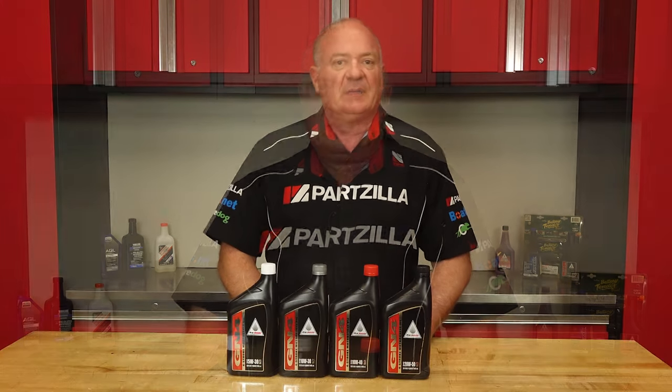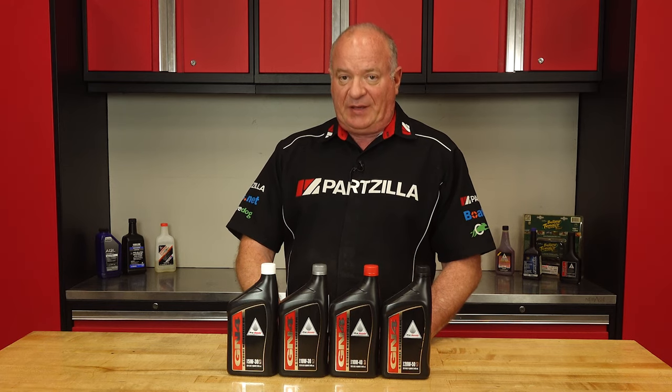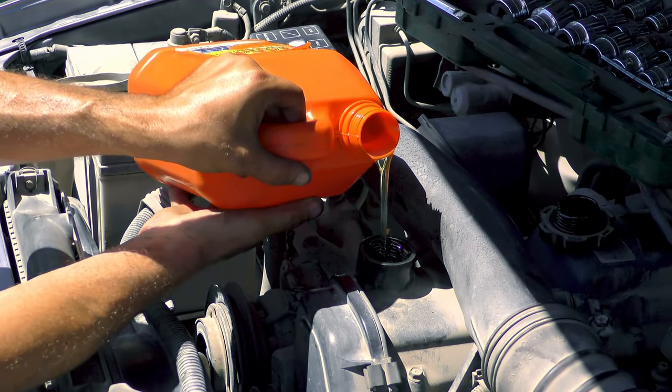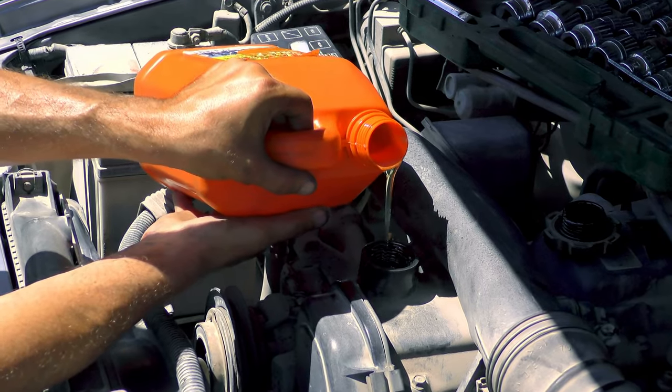So can you use either oil in your motorcycle? Sure, but it's best to use the oil recommended by the manufacturer for your conditions. There is one additional consideration though, and that's how the oil relates to your clutch. In a car, there's a separate transmission fluid. But in a motorcycle, that same oil lubricates the engine, the clutch, and the gearbox in most cases.